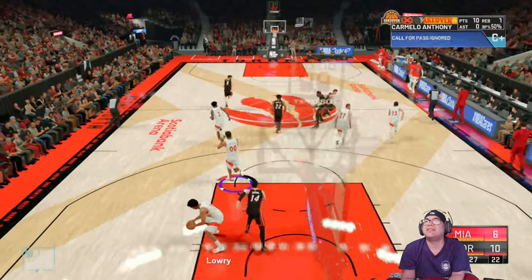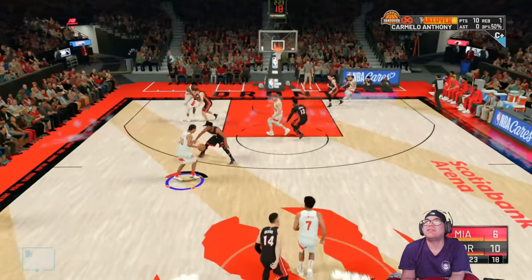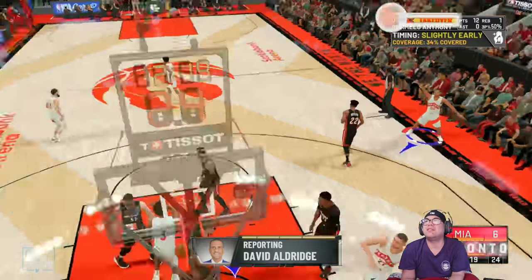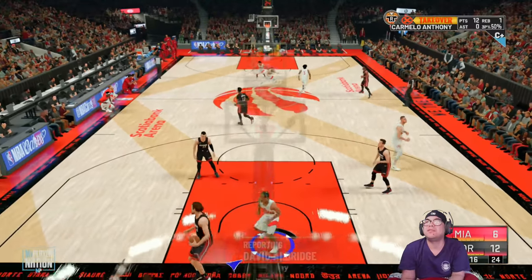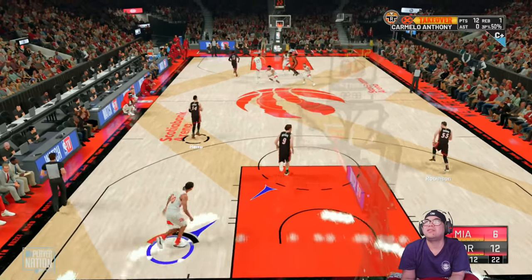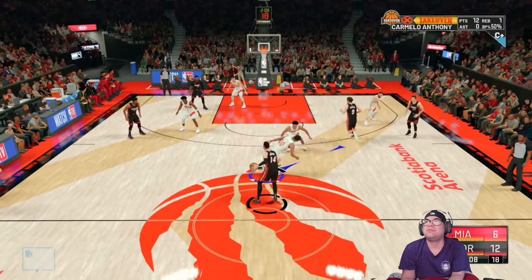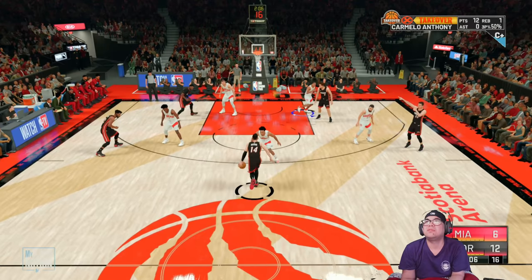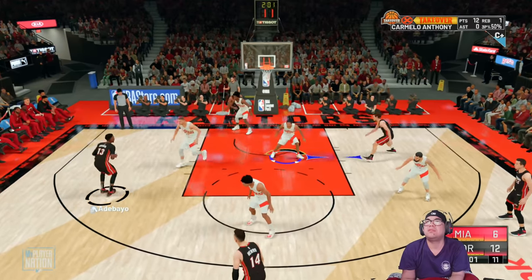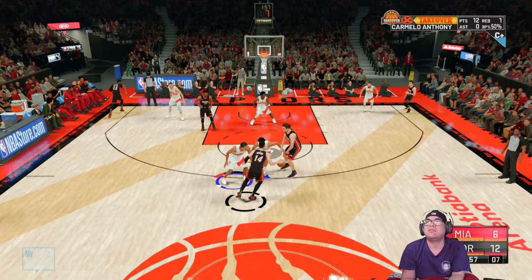On our sideline, reporter David Aldridge says coach Eric Spoelstra talked about how Kyle Lowry still serves as the engine for this team. Coach says, you know that cliche — cut off the head, the body will die — that's still the deal with Lowry. You need to slow him down so the rest of the team can't get going. The logic is sound, the execution will be tougher. Here's Hero.